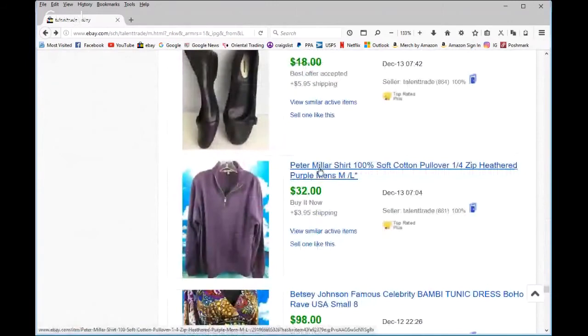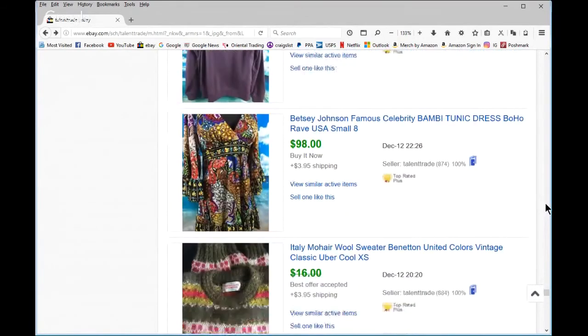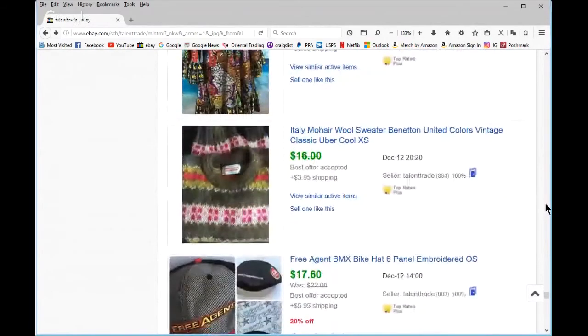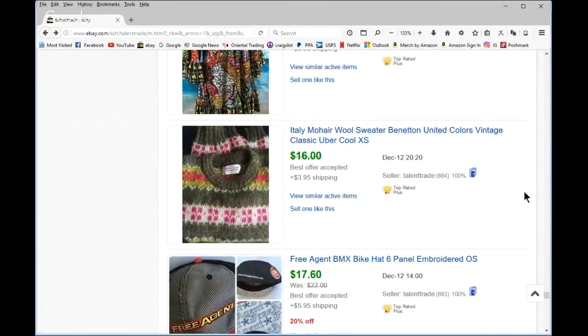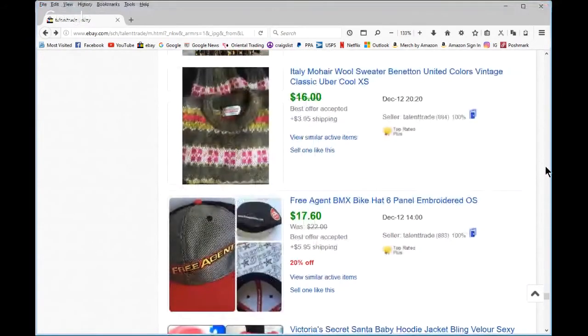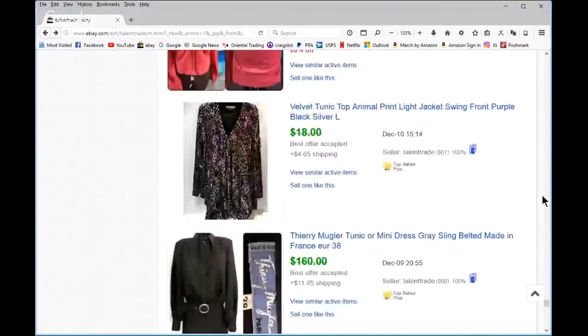Loved this one — $7.99 at Goodwill and it turned out to be a Betsy Johnson. A pretty famous runway dress with Bambi on it — a couple of celebrities have been seen wearing it online. Benetton United Colors of Benetton — this was really popular in the late '80s/90s, like Gap and J.Crew but with a little more flair. I guess people are over it; it took forever to sell and I didn't get as much as I hoped.